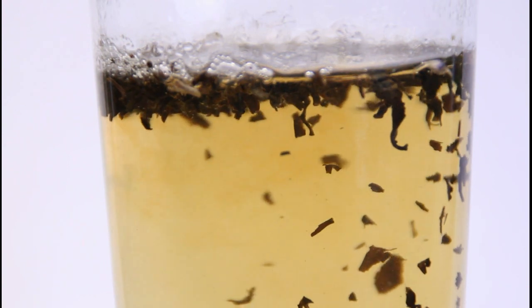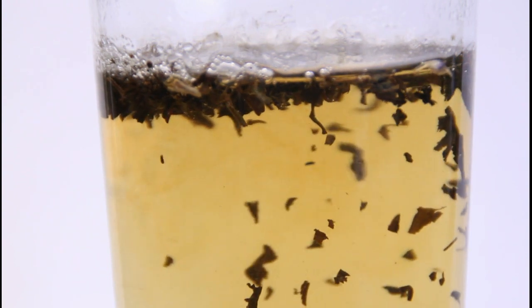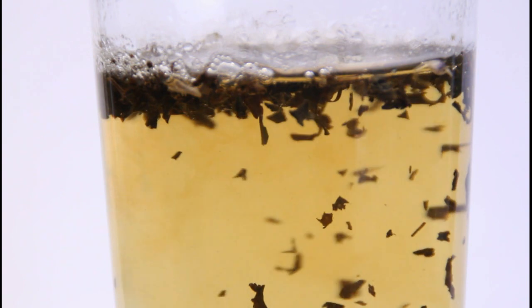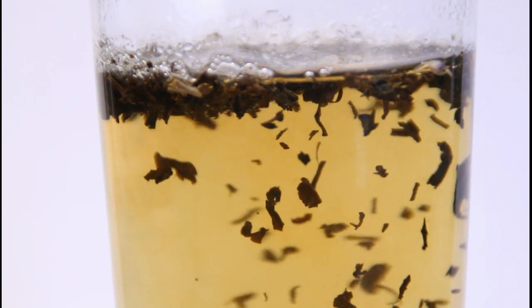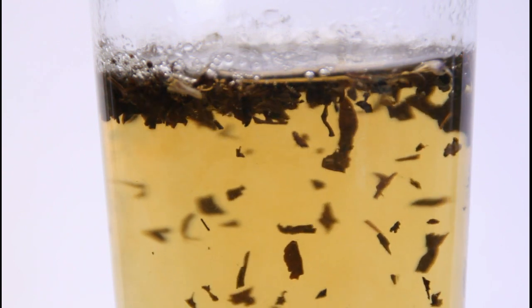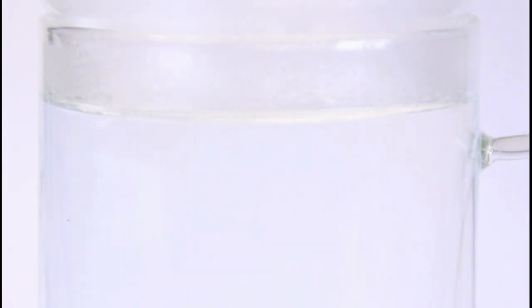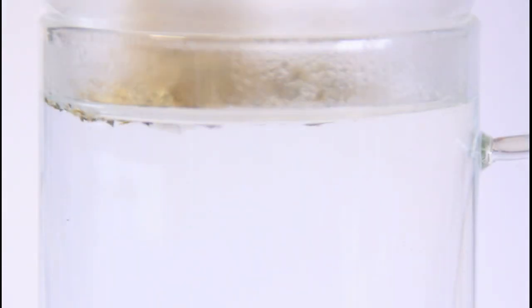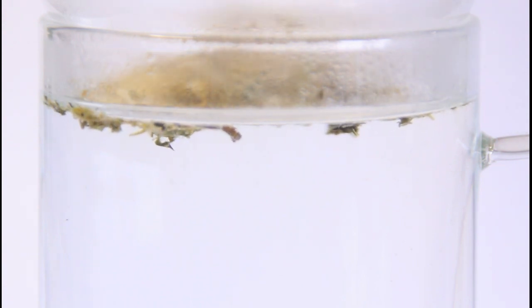Let's look at the inflorescences — some of the most important parts of the crop. Looking closer at them, the yellow colors are characteristic of flavonoids. These are among the most important compounds in the plant.